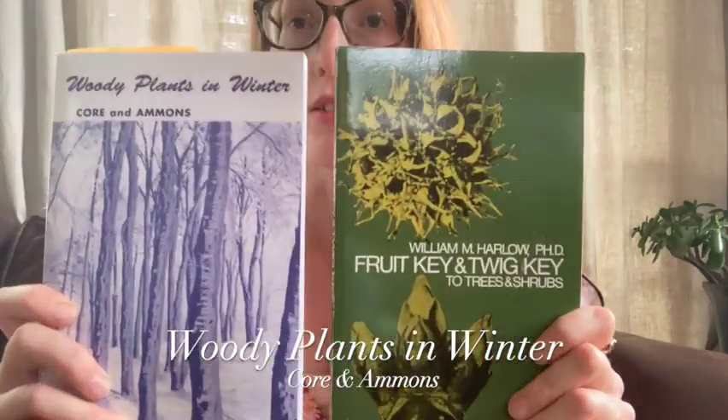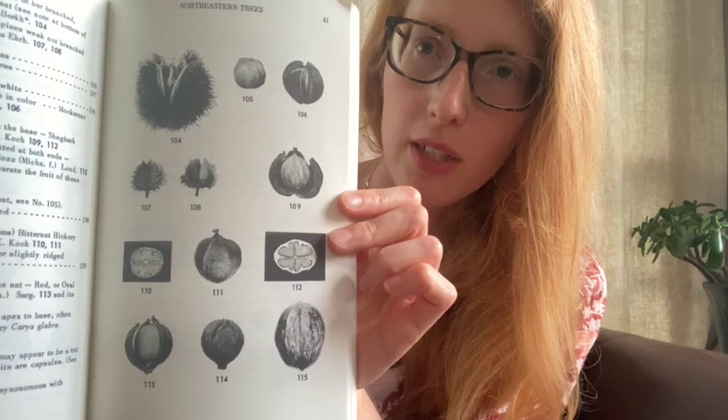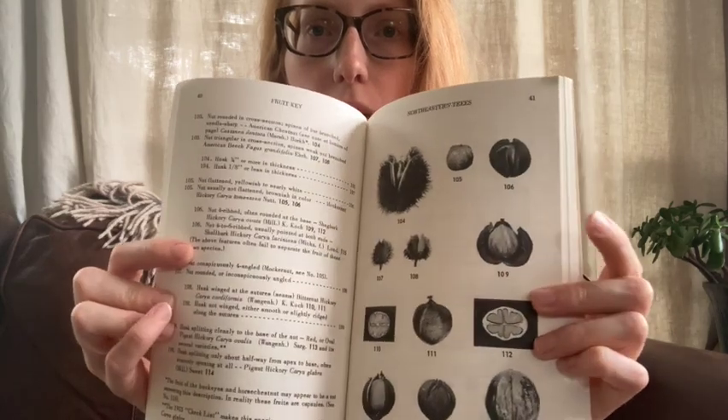No matter what your experience level is with botanical art, you should also have some botany books. A lot of people just starting to get into botany will start with trees and shrubs, and you can actually identify trees and shrubs in the winter using one of these two books. Woody Plants in Winter features black and white line drawings of fruit and twigs. The other, an older book, is The Fruit and Twig Key to Trees and Shrubs — it has a very unique style with black and white photographs of twigs and fruit, plus a dichotomous key so you can practice keying out the specimen.